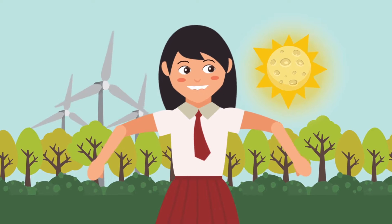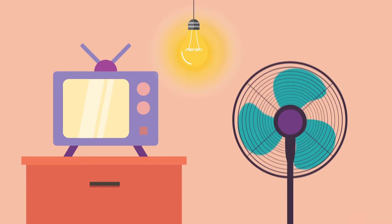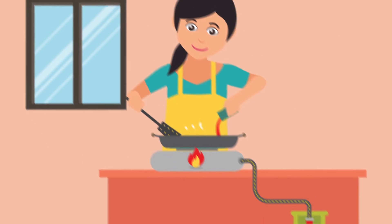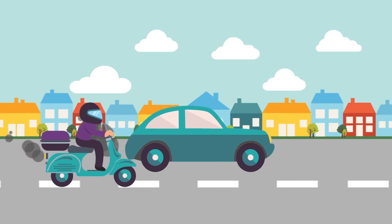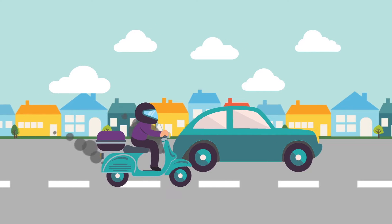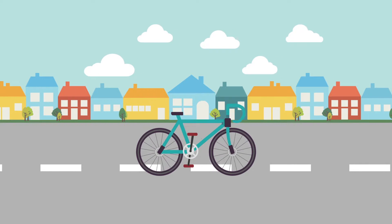Hi friends! Look around us. There is plenty of energy. TV, lamp and fan need electricity to run. Mom also needs gas to cook. Cars and motorbikes also require fuel to be able to move. Bicycle also requires energy to be able to move.